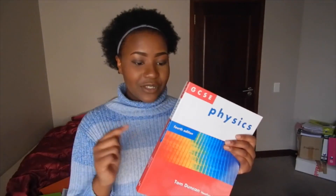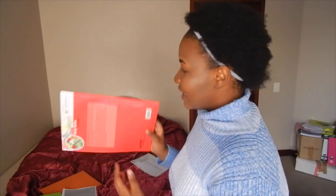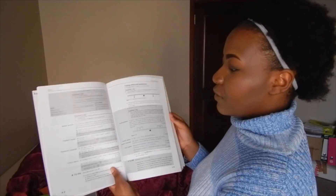I also recommend these Cambridge-endorsed revision books — they've been a lifesaver. I've got ones for English, chemistry, and physics, and there's one for biology too. My school uses big bulky textbooks that are full of dense text, which can be scary. These revision books are basically the textbook minimized and made thinner — they only have the key points and even highlight what's core versus extended content, which I found really useful.